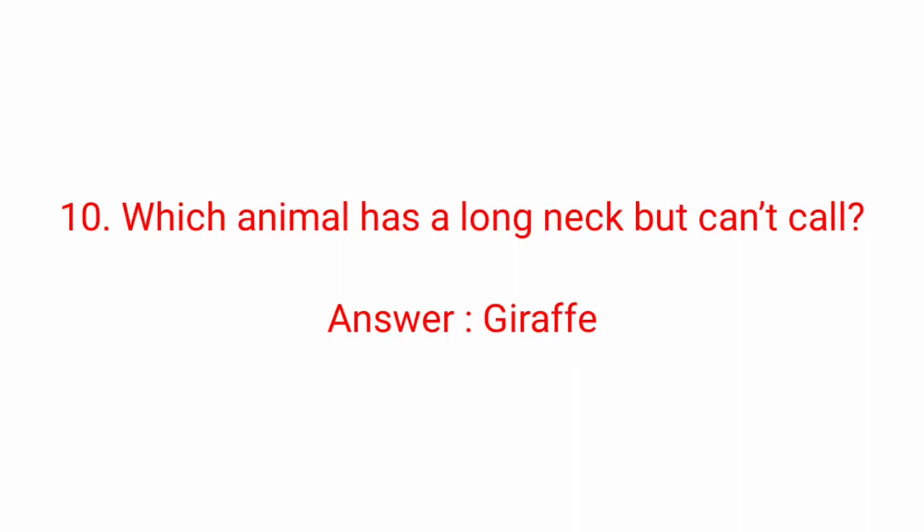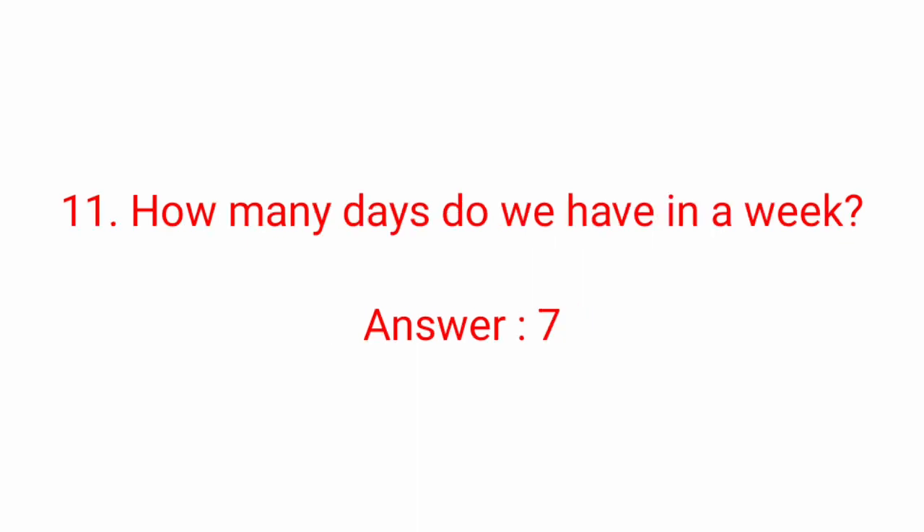Ninth question: which vegetable has grown on its head? Answer: Brinjal. Tenth question: which animal has a long neck but cannot call? Answer: Giraffe. Eleventh question: how many days do we have in a week? Answer: Seven days.